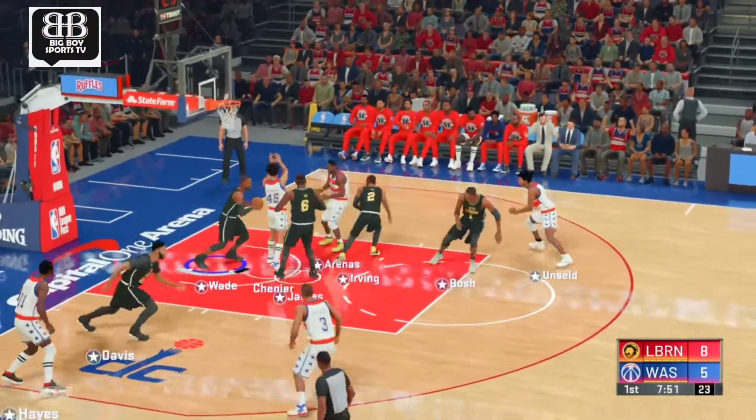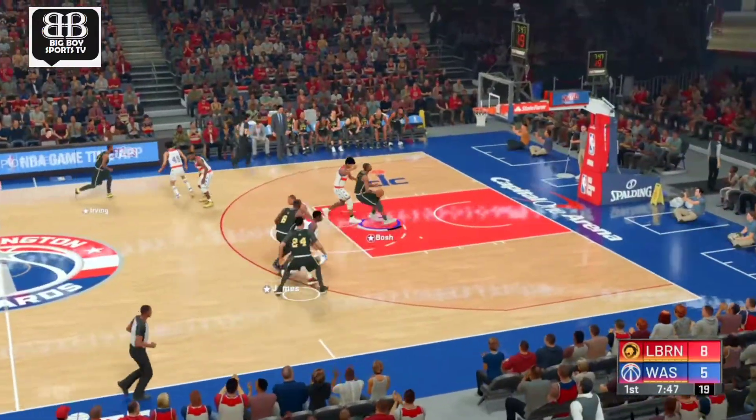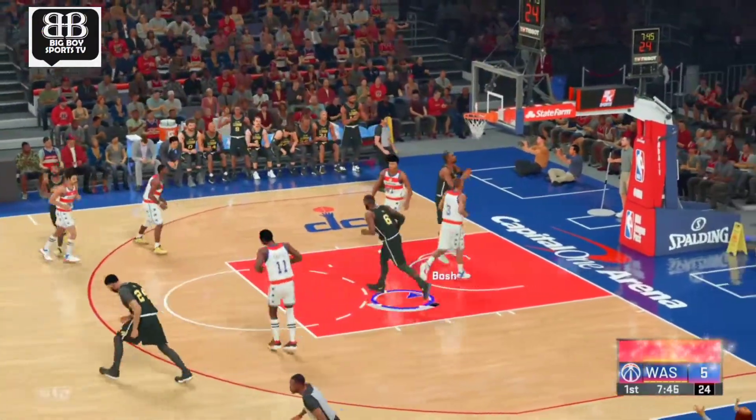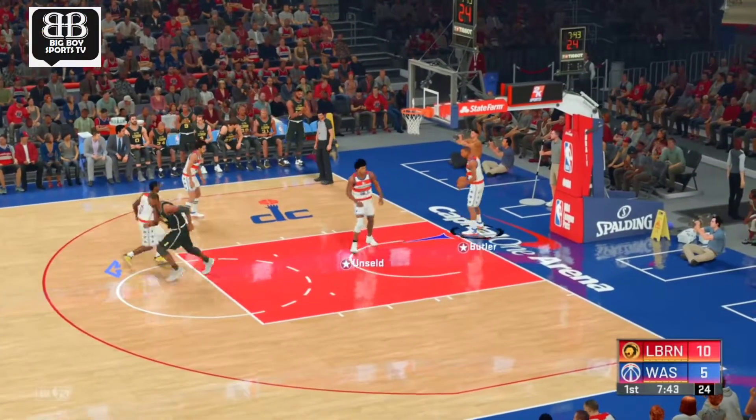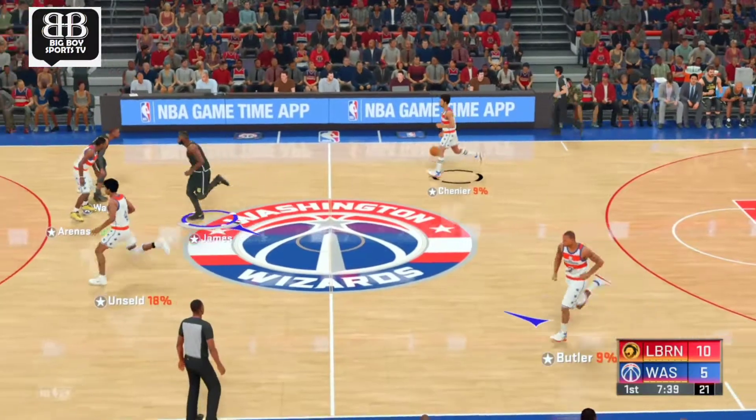Here's Chenier. Bad shot. Wade with the defensive effort. And Bosh gets it to go on the assist by James. It just seems that every pass they make is leading to a score.